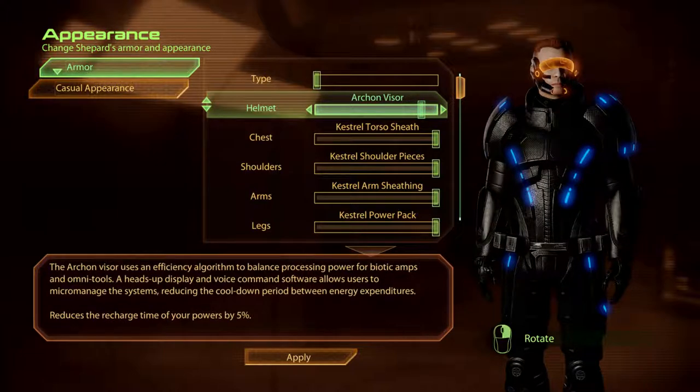The Archon Visor. The Archon Visor uses an efficiency algorithm to balance processing power for biotic amps and Omni-tools. A heads-up display and voice command software allows users to micromanage the systems, reducing the cool-down period between energy expenditures.